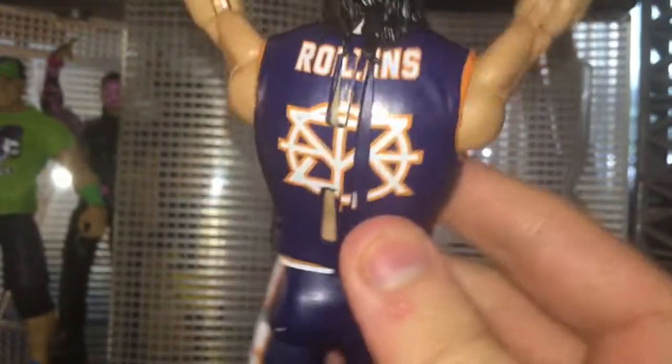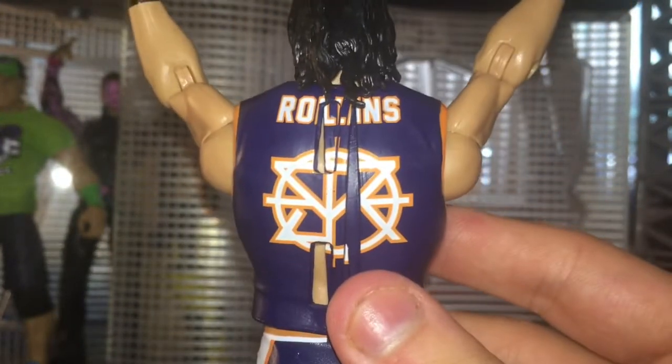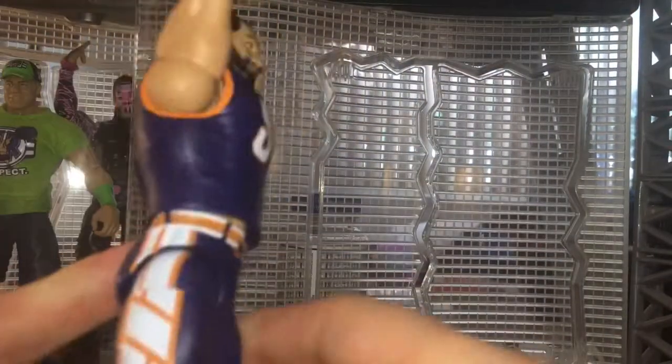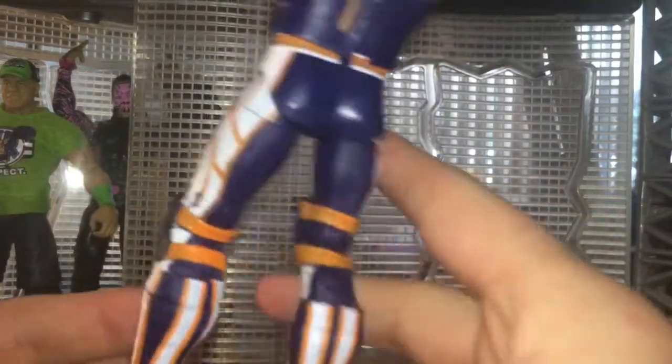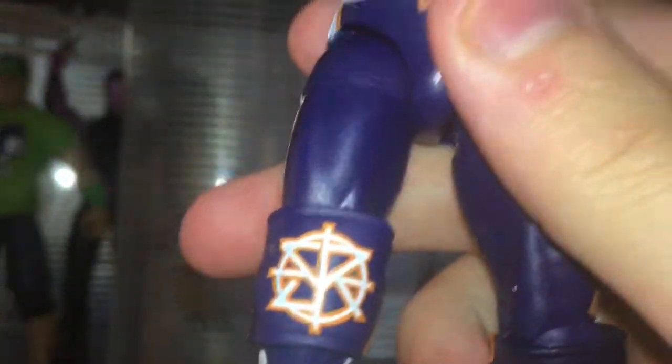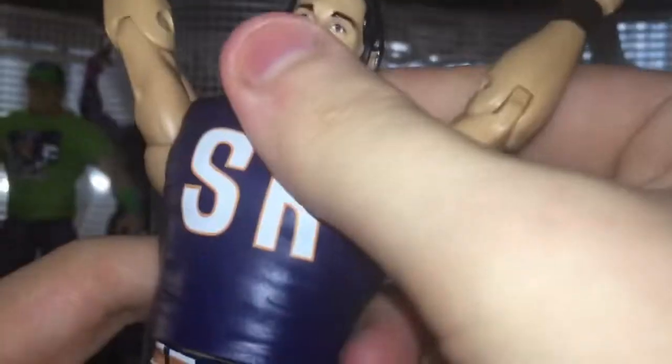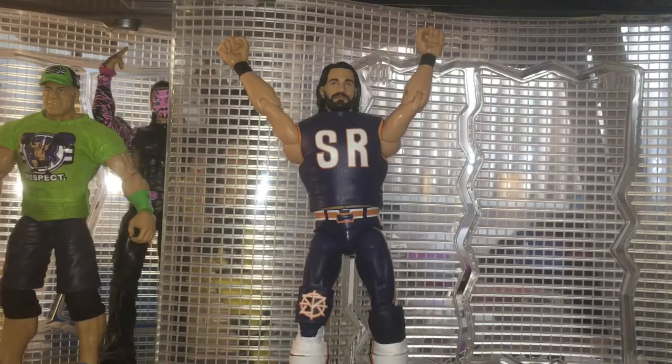Here it is. If you guys don't know what this attire is based off — the colors and stuff — this is based off Rollins' favorite football team, the Chicago Bears of the NFL. On his vest he has the SR logo for Seth Rollins. He has the pants inspired by the colors of the Chicago Bears, which is awesome. It's got some white boots, and the knee pad has the logo on it. Face scan — fantastic. On the back it says Rollins on his vest. I absolutely love this figure. It's so detailed — one of the best Seth Rollins figures to date, and a much better improvement than Elite Series 64. I'll link that review down below as well.